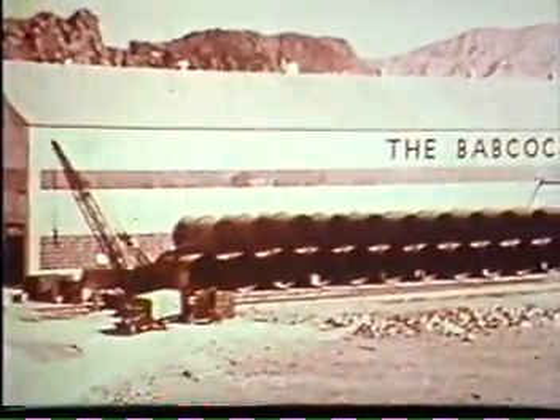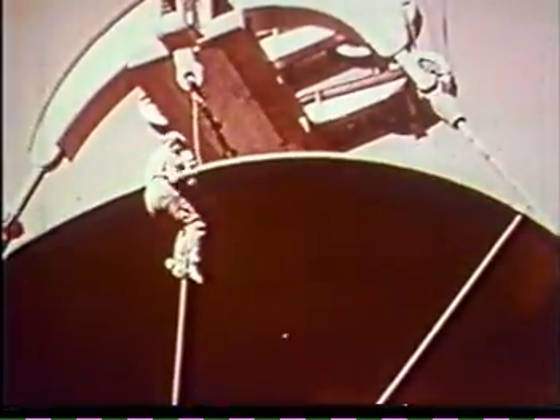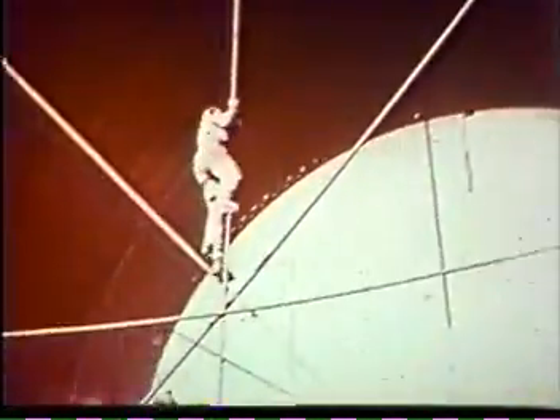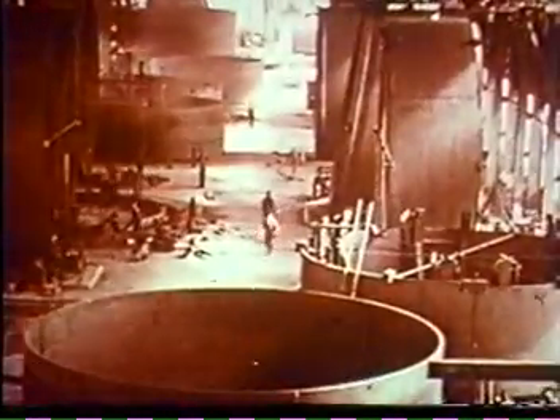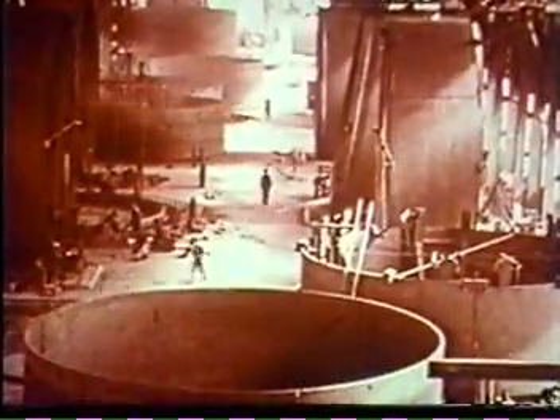Hoover Dam's penstock system called for pipes of unprecedented size, ranging from 8½ to 30 feet in diameter and 5⅛ to 2¾ inches in thickness. As it was not possible to ship units of this size across country, steel plate was brought from eastern rolling mills. A steel fabrication plant was erected especially for this job near the dam site.